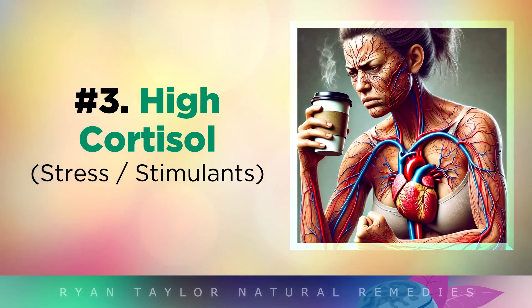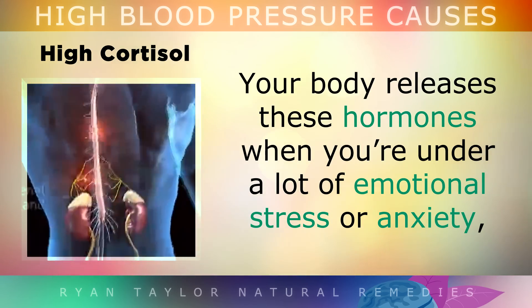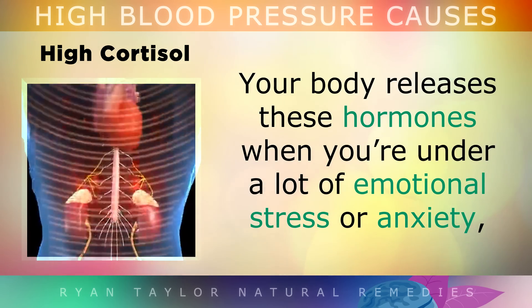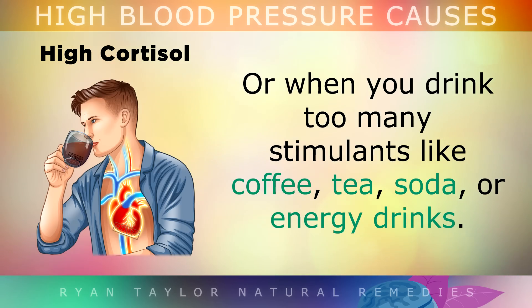Cause 3: High Cortisol. Another extremely common yet undiagnosed cause of high blood pressure is high levels of cortisol and adrenaline. Your body releases these hormones when you're under a lot of emotional stress or anxiety, when you don't get at least 7 hours of sleep each night, or when you drink too many stimulants, like coffee, tea, soda or energy drinks.